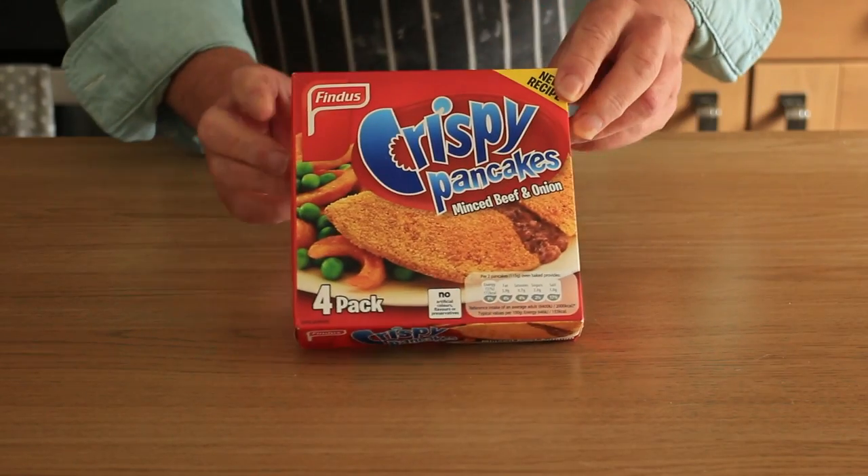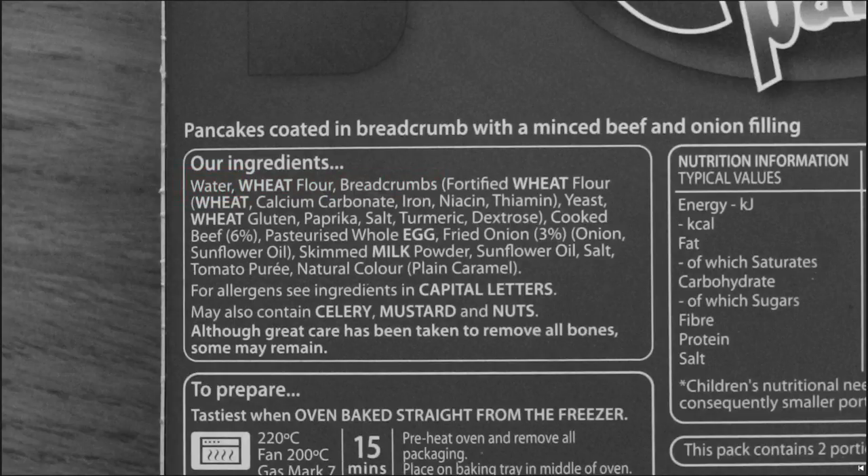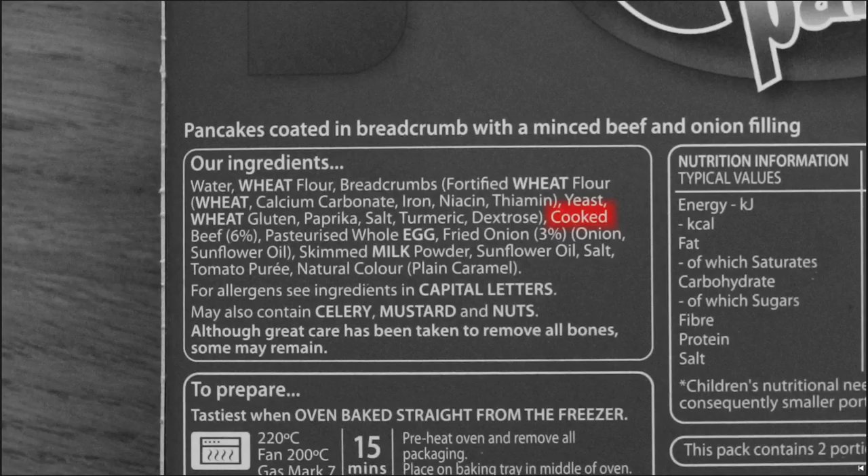Right, Findus crispy pancakes - four of the little blighters, mince and onion flavour. This photo on the box is so obviously faked, it looks nowhere like what an actual one looks like. 'New recipe' - that's encouraging. Ingredients: water, wheat flour, breadcrumbs containing wheat flour, calcium carbonate, iron, niacin, thiamine, yeast, wheat gluten, paprika, salt, turmeric, dextrose. Paprika and turmeric for colour, to make that lovely authentic bright orange colour.